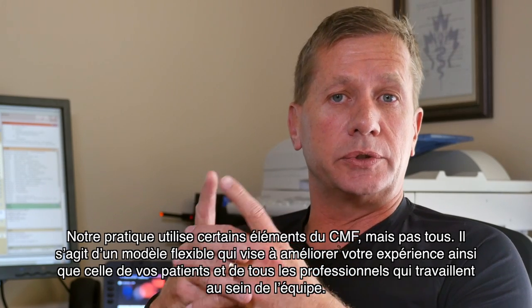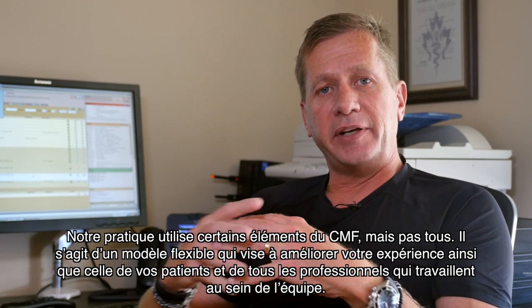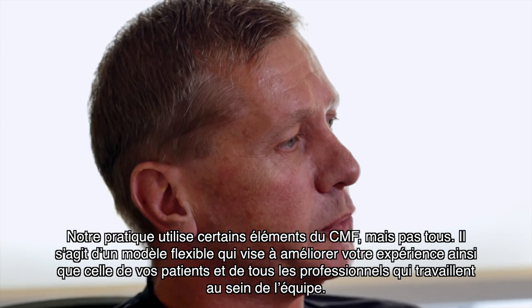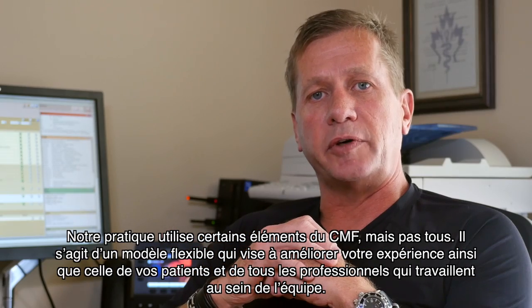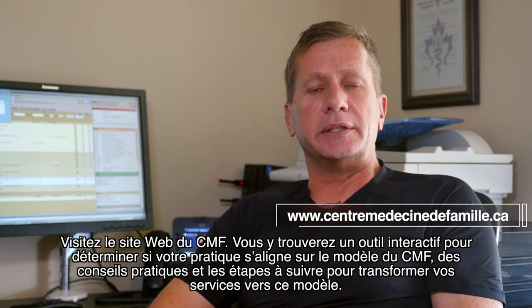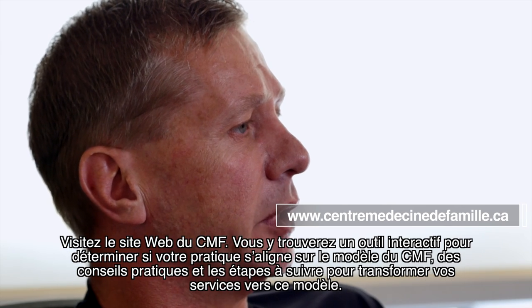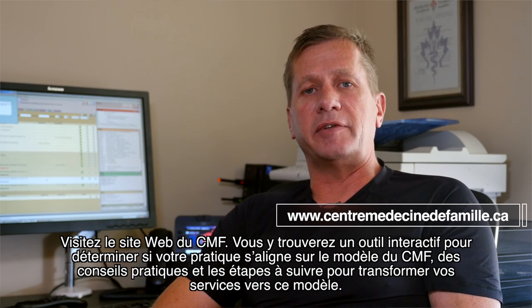Our practice uses some of the patient's medical home elements, but not all. It's a flexible model that aims to improve the experience for both you and your patients, as well as providers within the team. Check out the PMH website — it contains an interactive tool to assess how your practice currently aligns with the PMH model and actionable advice on the steps you can take to advance your service to be a full PMH.